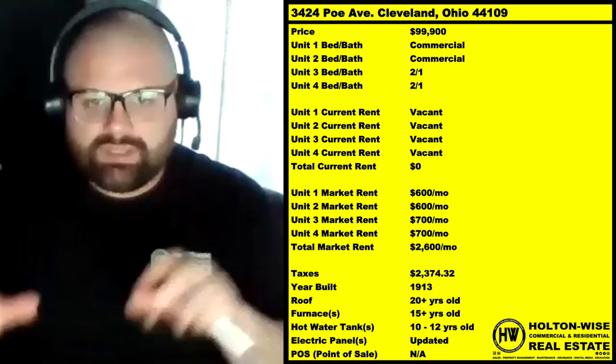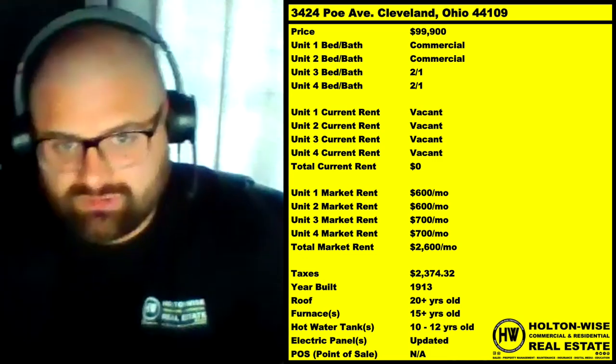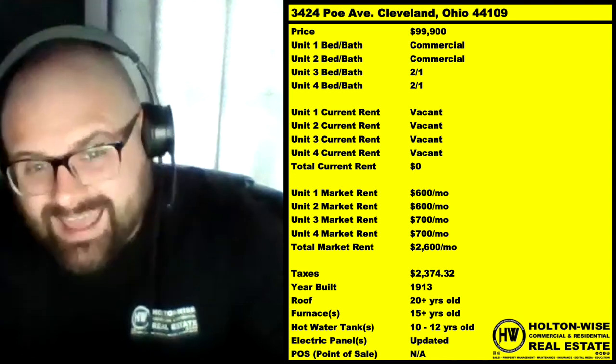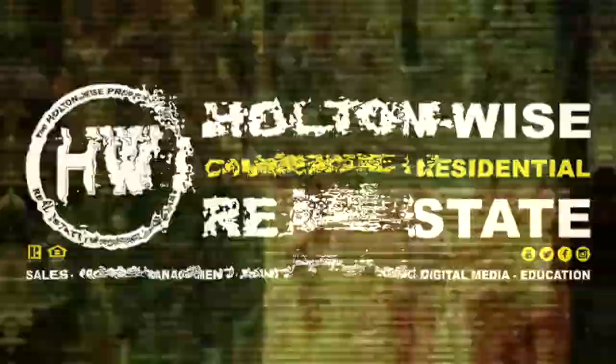Continue watching the show for other options. And if you really want to dive deep and get to working with me one-on-one, check out the MLS Search Analysis show, grab yourself that 10-property package which is 75% off right now. That's all I've got for today's show. As always, I'm James Wise with Holton Wise, and this is real estate investing made easy.